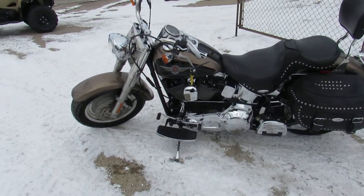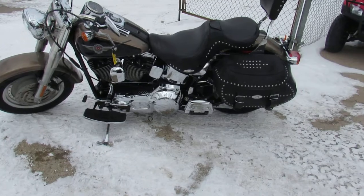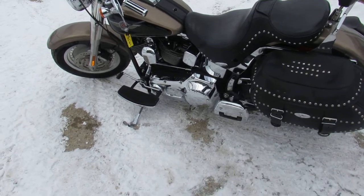It's loaded up with saddlebags, it's got a backrest, it's got the Daymaker headlight, dual Vance and Hines exhaust, which sound great on these Fatboys. It's a great low mileage, well-equipped, well-maintained Harley for the money, guys. You can't go wrong.